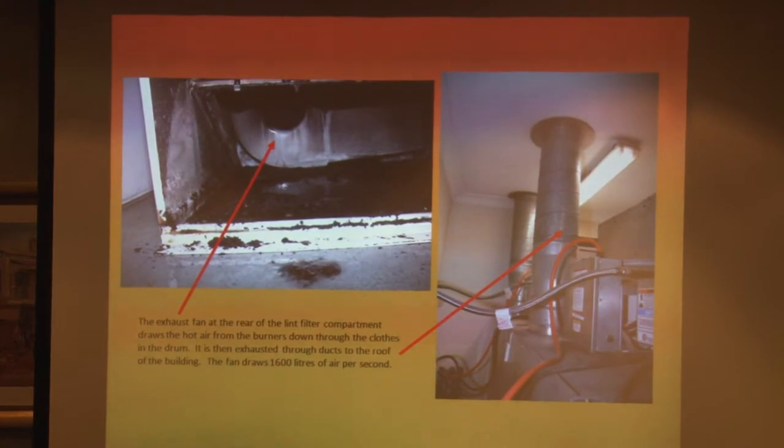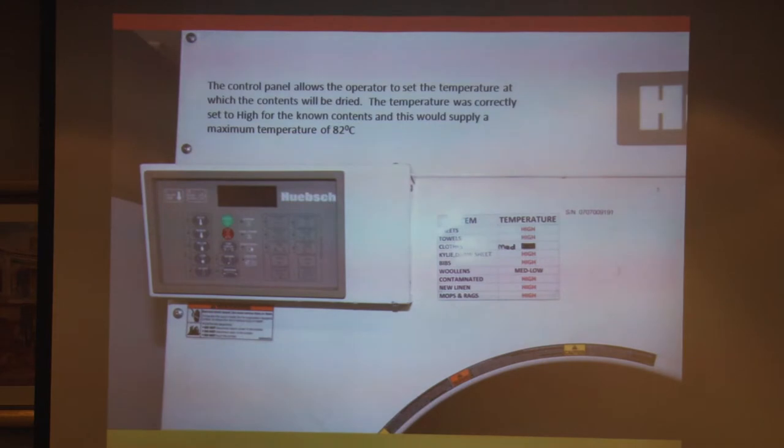You can see the lint filter is actually burnt through in this case. The control panel has a temperature limiting device — when you're drying clothes on a high setting, it limits the temperature to 82 degrees. The auto-ignition temperature of textiles is somewhere around 240 degrees and above, so it's well below that. These machines also have thermostats: if the temperature goes over 104 degrees, the machine stops and the deluge system comes in.